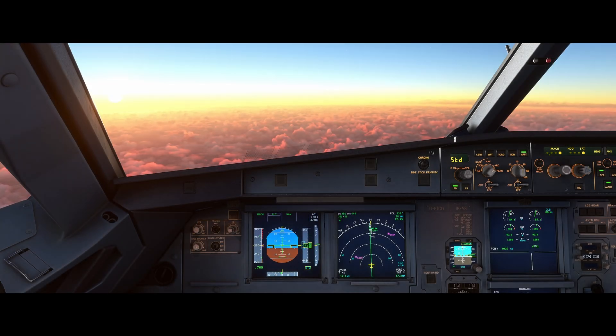Hello, Airbus Cockpit Coach here. In this video we're going to look at the memory items for an emergency descent as a result of a rapid decompression.